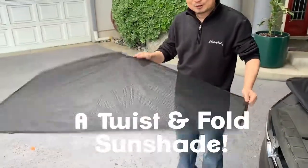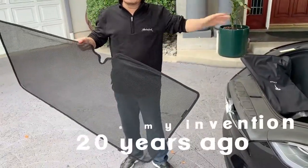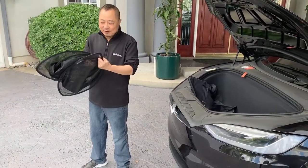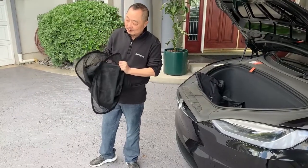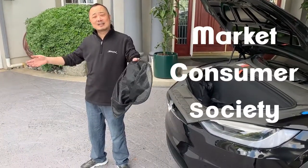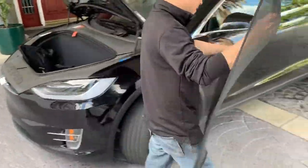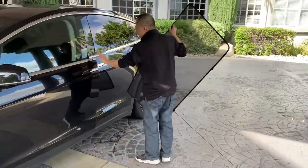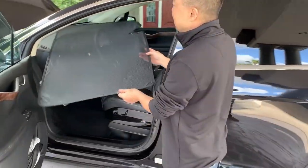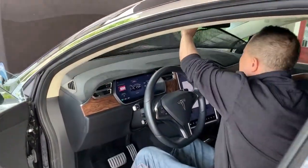...a twist-and-fold sun shade with a green tint, working just like my invention from over 20 years ago. I was feeling so mixed — very happy that my invention and my design is still benefiting consumers, benefiting the market, benefiting human society. This is Tesla's item — used right here in the Tesla to reduce heat, as a sunshade. It partially blocks and you can still partially see through.